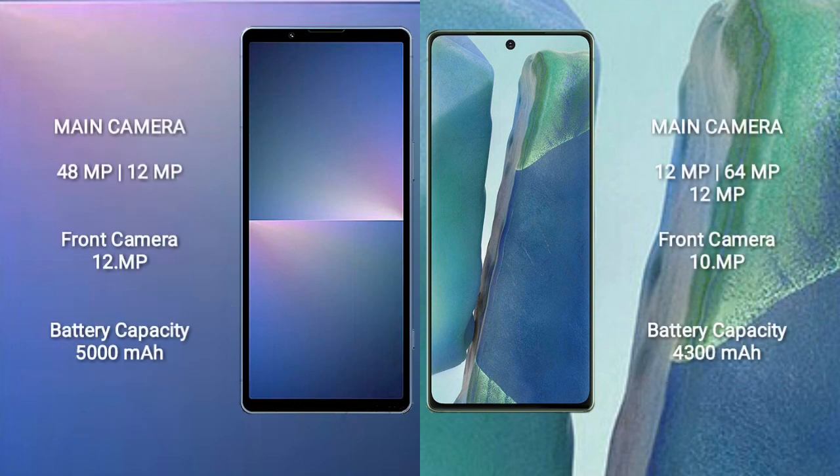Sony Xperia 5 Mark 5 rear dual-camera setup: 48MP plus 12MP, and front camera 12MP. Samsung Galaxy Note 20 rear triple-camera setup: 12MP plus 64MP plus 12MP, and front camera 10MP.